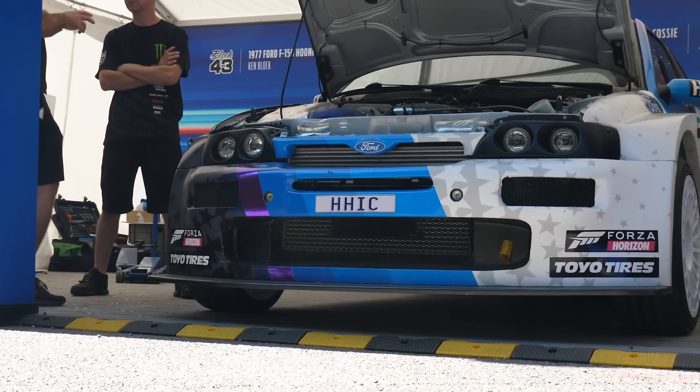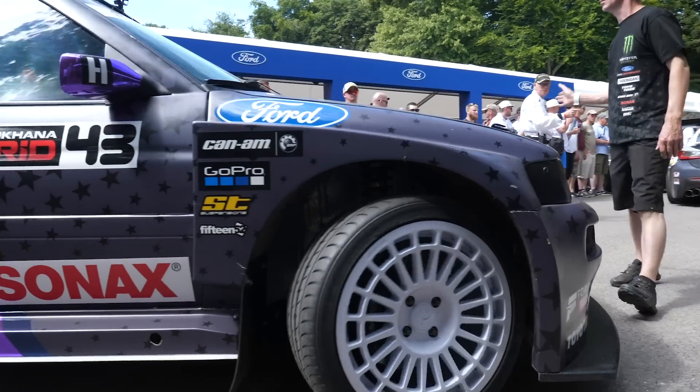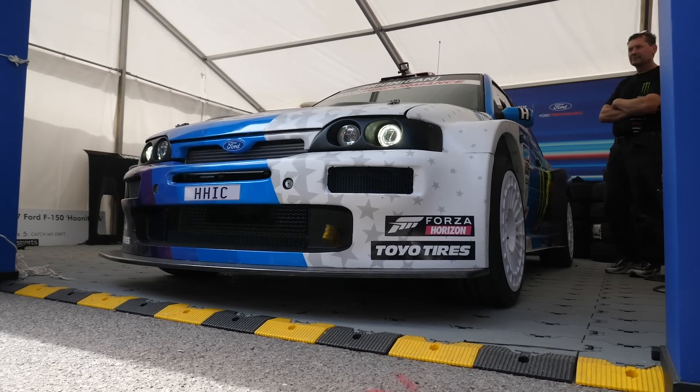When it comes to building performance engines, there's a lot of technology that goes into making engines both powerful but more importantly reliable. We're here with Julian Godfrey from Julian Godfrey Motorsport at Goodwood, where he is looking after Ken Block's Ford Escort Cosworth.